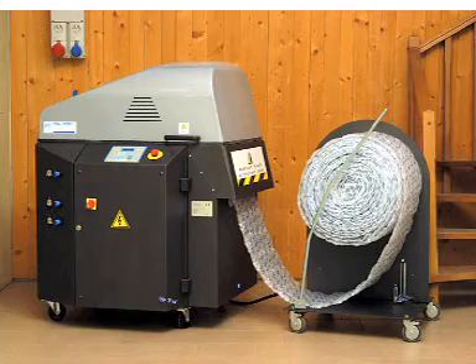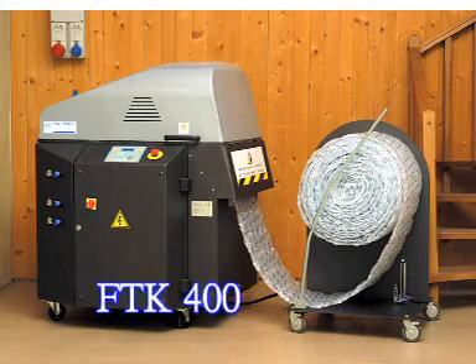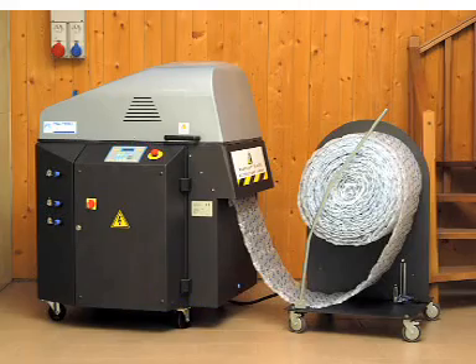FTK 400, the innovative air cushioning system produced by Filtek, unites flexibility, economy, and simplicity.